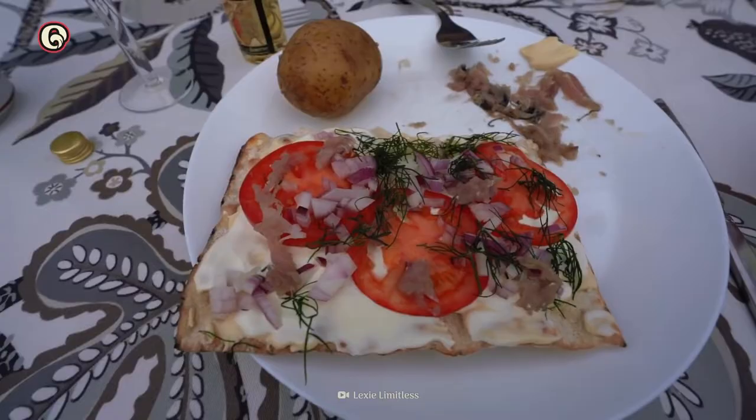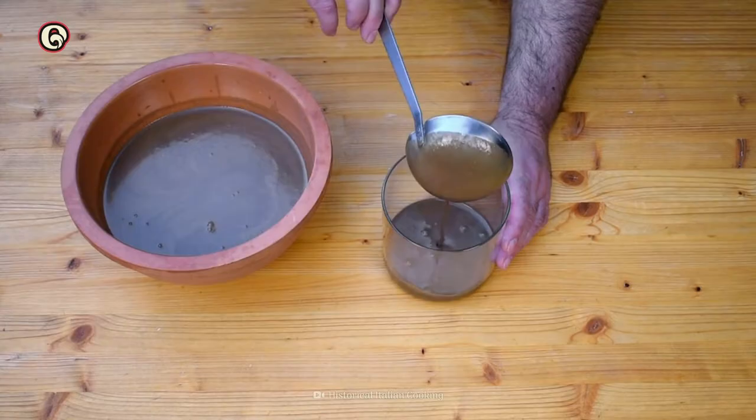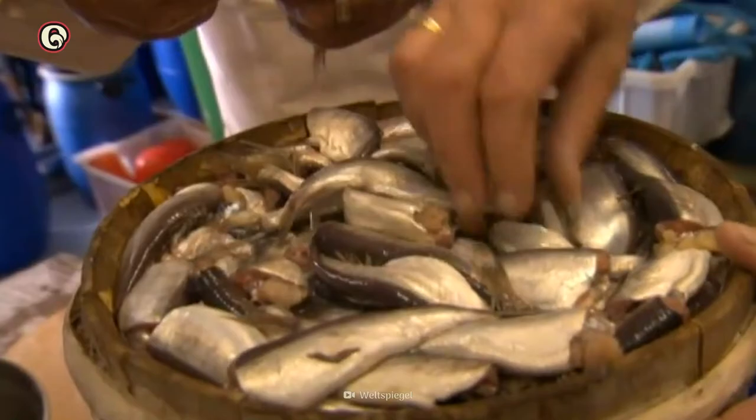Rotten herring, onion, and fermented milk may sound questionable, but don't turn your nose up just yet. If you eat Worcestershire sauce or garum, you are already enjoying fermented fish sauce. Even ketchup has some fishy roots — you can learn about its origins on another episode of Origins of Food.